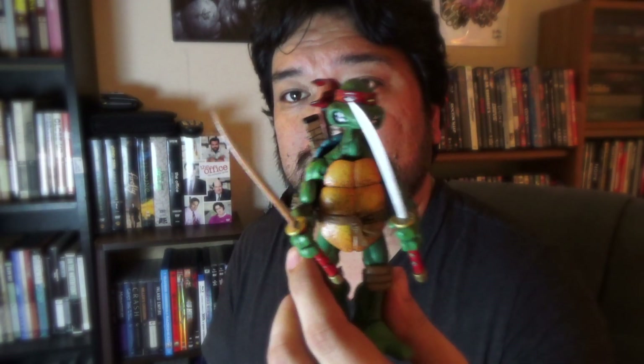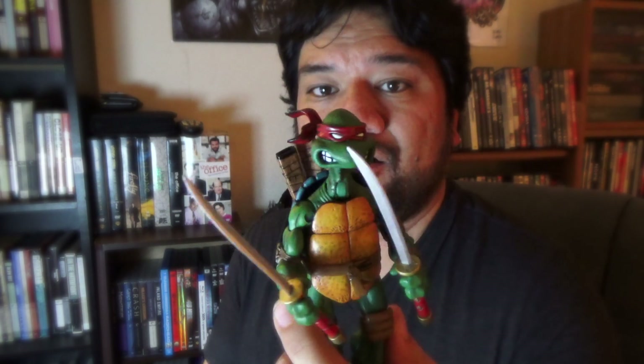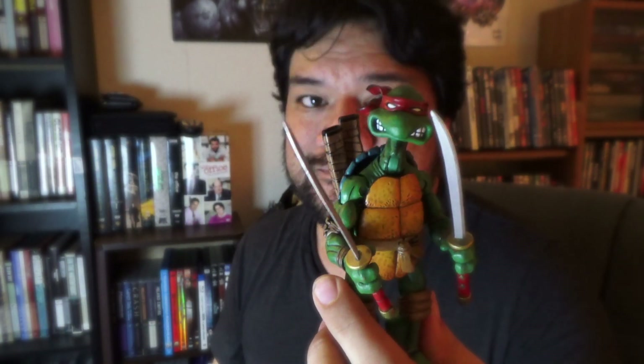My favorite is Leo. Well balanced, all in all between the four brothers — just kind of ready for action, not as overzealous as Raph, not as lackadaisical as Mikey, not as overcomplicated as Donnie. Just right there in the middle. Yeah, I know I picked the most run-of-the-mill average character as my favorite. Sue me.